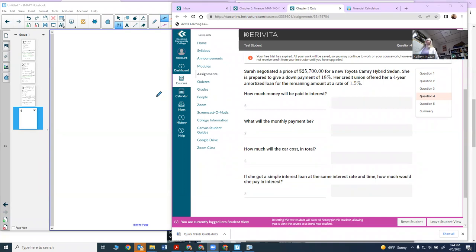This video will show you how to do question 4 in the quiz over Chapter 5. The problem says that Sarah negotiates a price of $27,700 for a new Toyota Camry hybrid sedan. She is prepared to give a down payment of 18%, and her credit union offers her a four-year amortization loan for the remainder at a rate of 1.5%. The question asks how much money will be paid in interest, and there are several steps to work through before answering that.